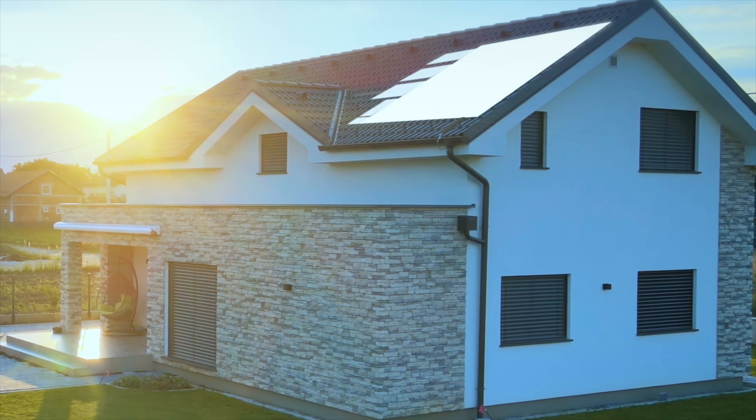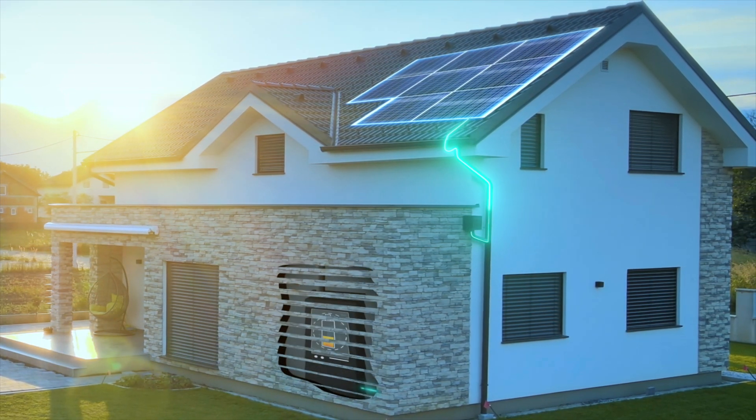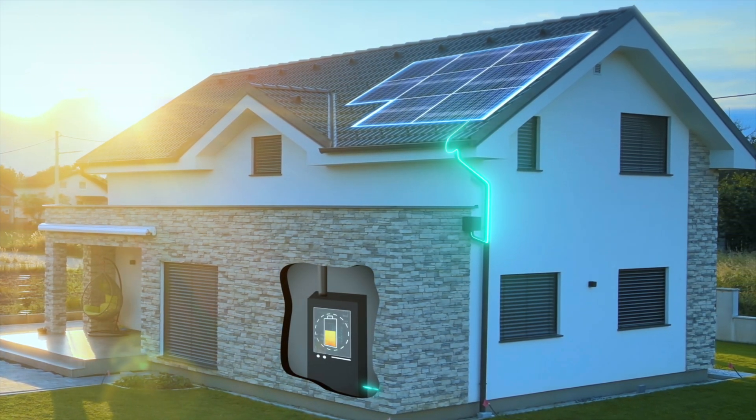The latest bypass diodes can handle higher currents and voltages, which improves the overall performance of the solar array connected to them. This means fewer issues with partial shading and better overall production throughout the year.